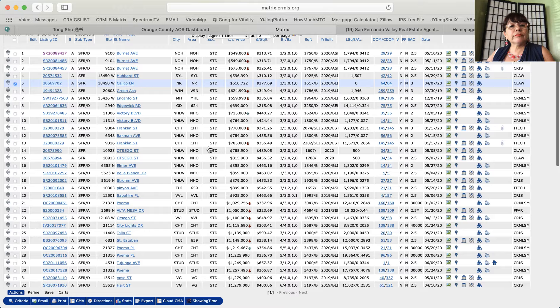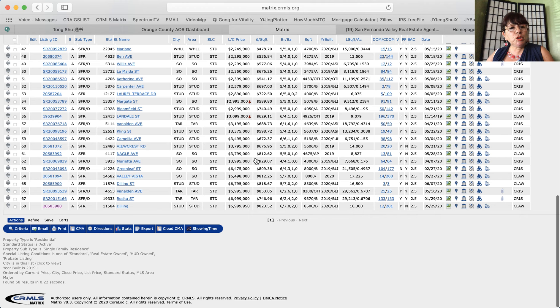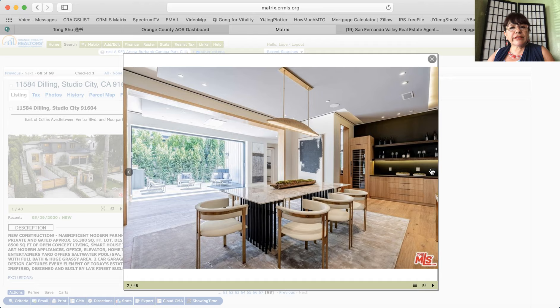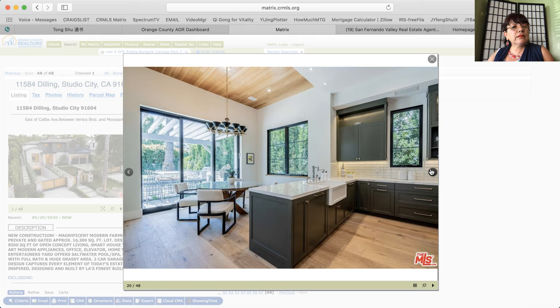The price range of new construction homes for sale in San Fernando Valley is from $549,000 up to $6,999,000. That's the most expensive property and it's in Studio City — it's a beautiful brand new estate.